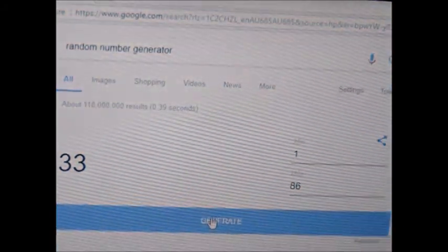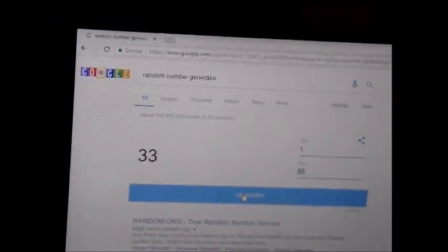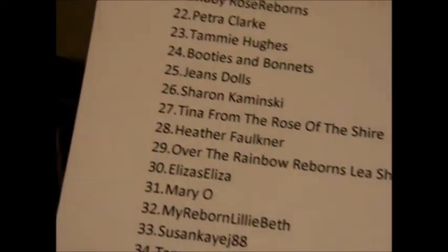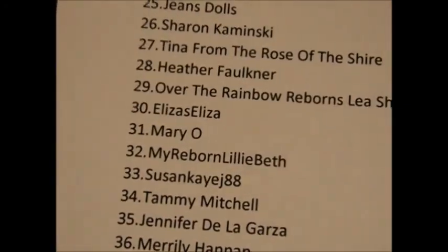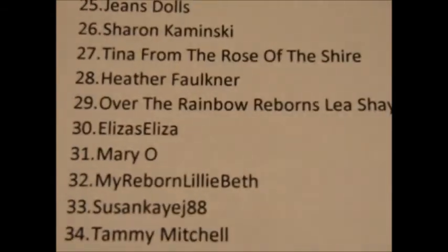Congratulations, Susan! Let me just get that in focus. That's actually an Australian — my goodness. There's number thirty-three: Susan K. J. Eighty-Eight. Congratulations, my dear girl. That's very, very exciting. You are the winner of my secret giveaway that was only for my very special friends. I read all your names.